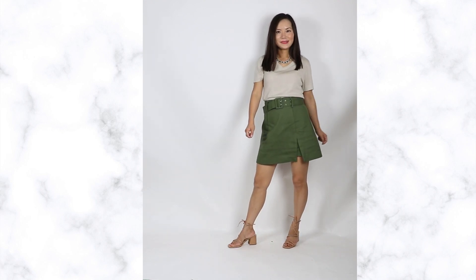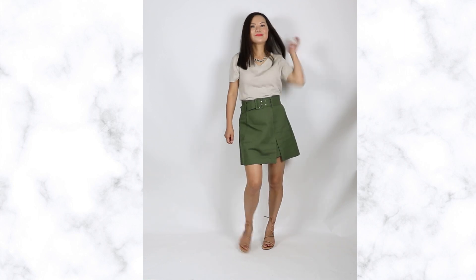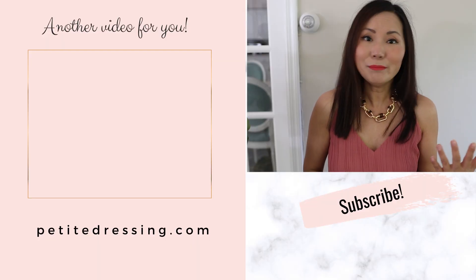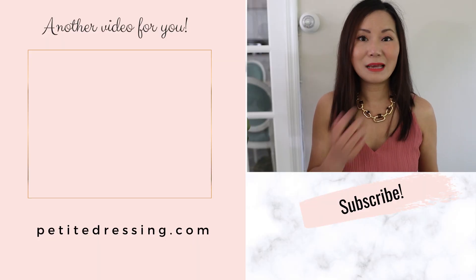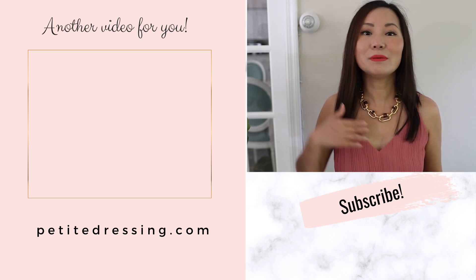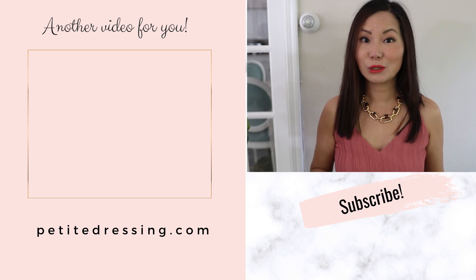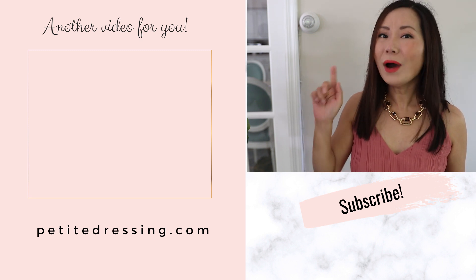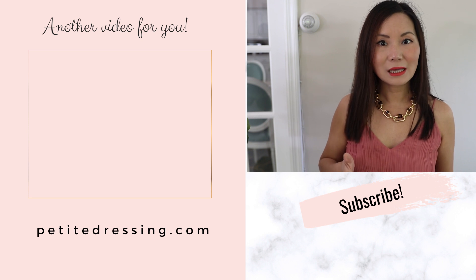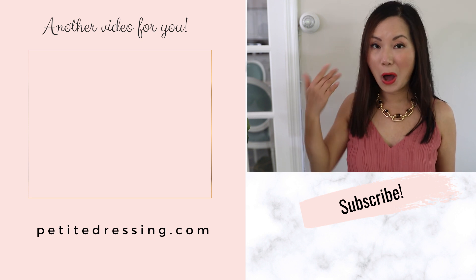If you happen to have short legs like me, I cannot let a summer go by without wearing mini skirts. You might be thinking shorts are the easiest in the summer because you never have to hem them — but in my experience, shorts are also the most challenging for women like us because they can easily expose our short legs. Watch my next video on the most flattering shorts for women with shorter legs and how to wear them to elongate your legs.